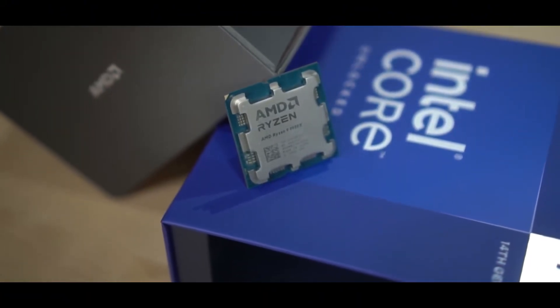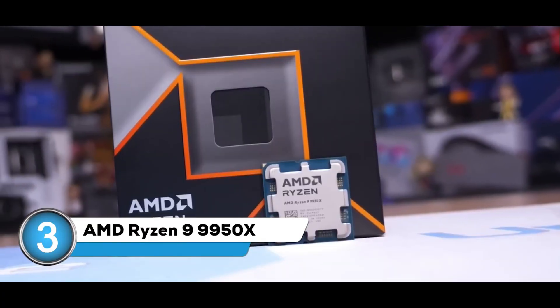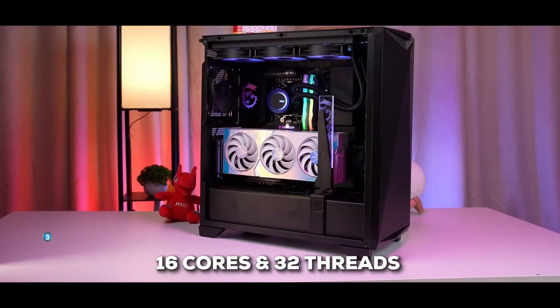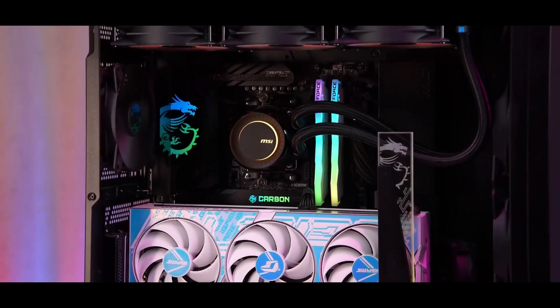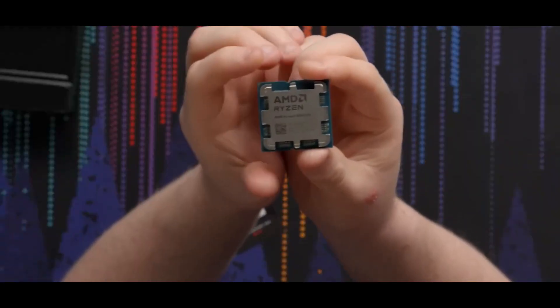We get into some serious horsepower with the Ryzen 9 9950X, which is pretty much a statement for a mid-range gaming CPU from AMD. We're talking 16 cores and 32 threads of pure processing power. This thing is built for people who demand the absolute best, even if it's a bit overkill for most.